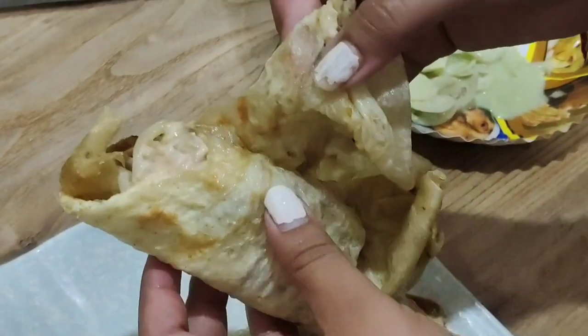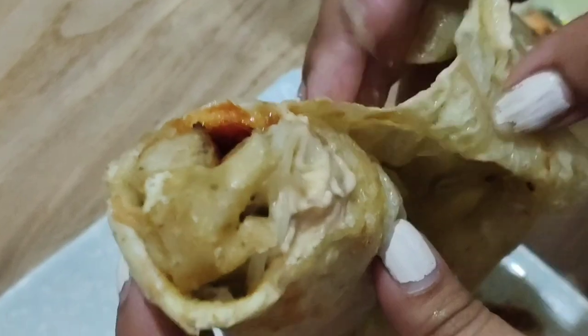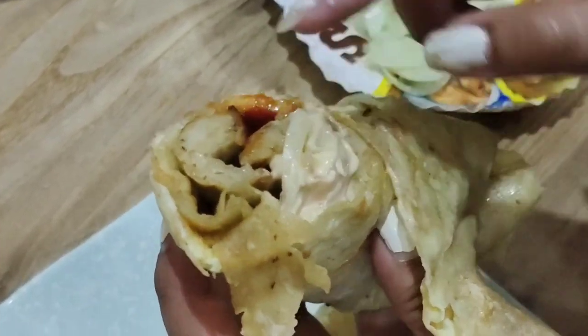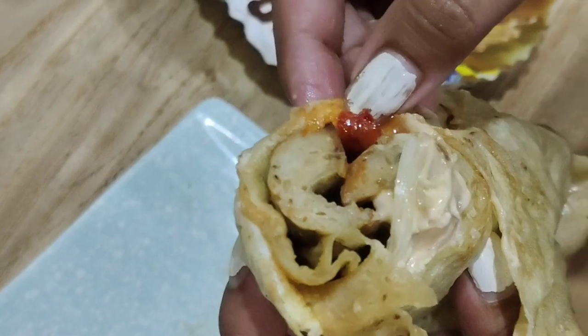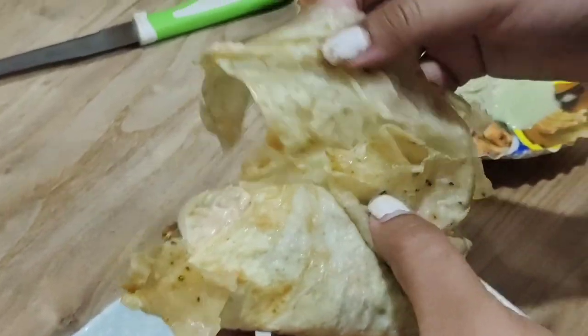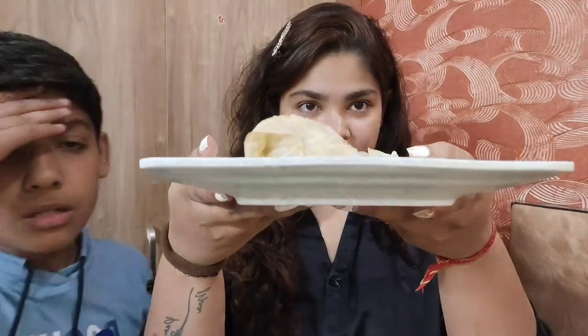So this is their roll. This is a rumali roti from within. There is a chutney. It's a seekh kebab — it's red in color and can also include potato. Let's see how it tastes. I think this roll came out well — after looking at the 2.9 rating, the food looks different from what you'd expect.